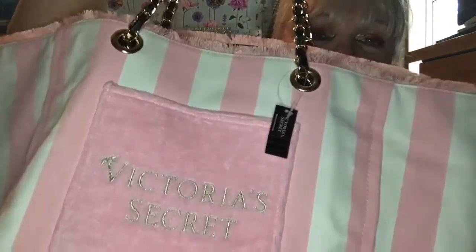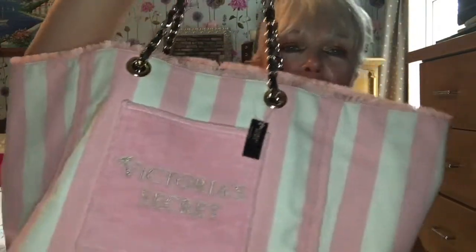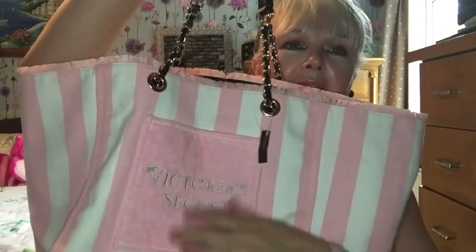It's got lovely silver writing on the front - you can feel how tactile it is. That's everything I got from Victoria's Secret. I hope you enjoyed the video - everything should still be available as it wasn't long ago that I got them. Please give me a big thumbs up, don't forget to subscribe, and I'll see you all in the next video, bye!